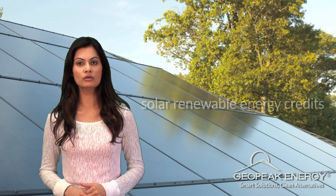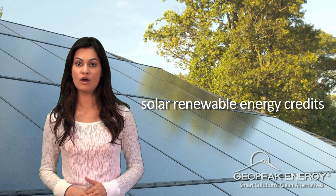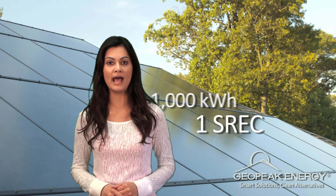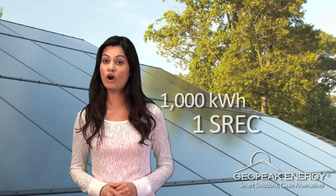Did you know that you can also generate income from the solar system? As your system generates clean power, you receive Solar Renewable Energy Credits, or SRECs. An SREC is a clean energy certificate that will be issued to you as your solar panels generate 1,000 kWh of electricity, regardless of whether it is used at your home or sent back to the utility company.